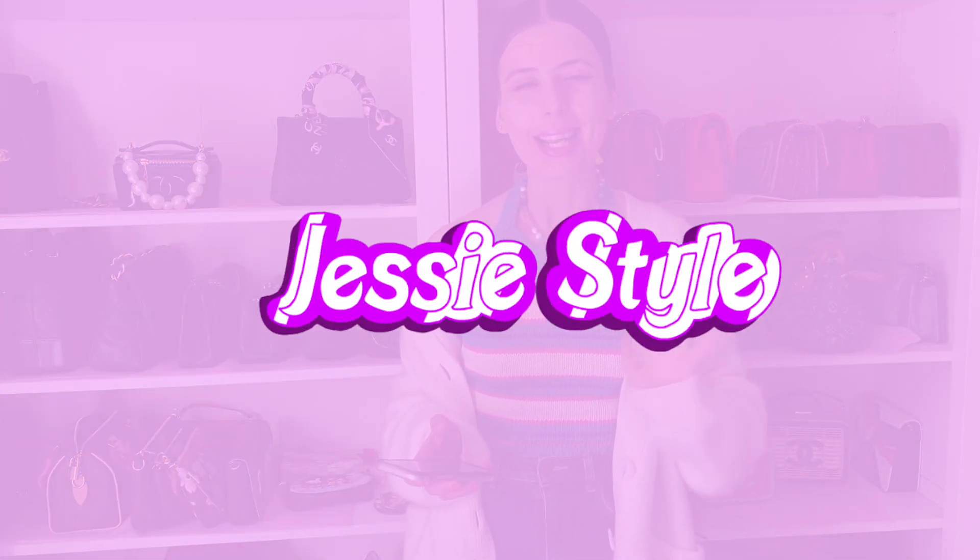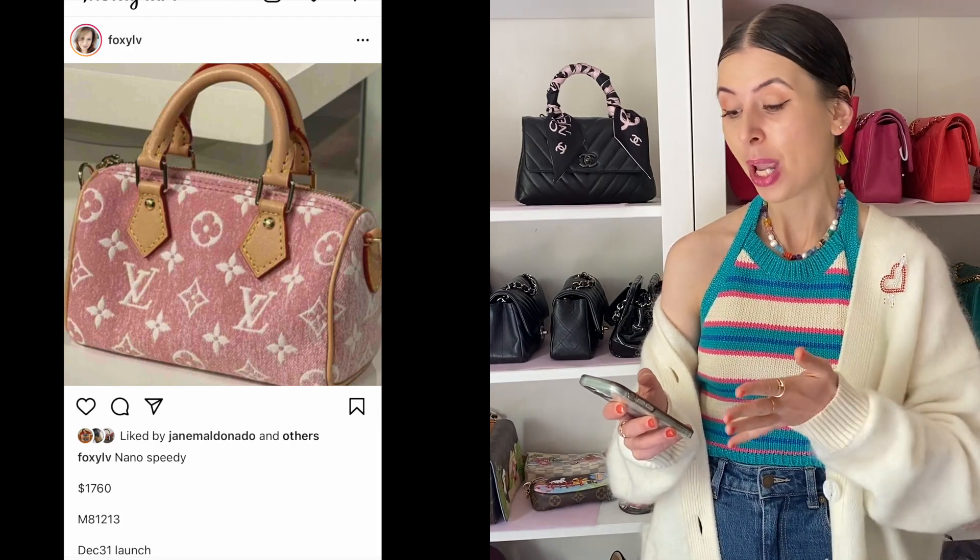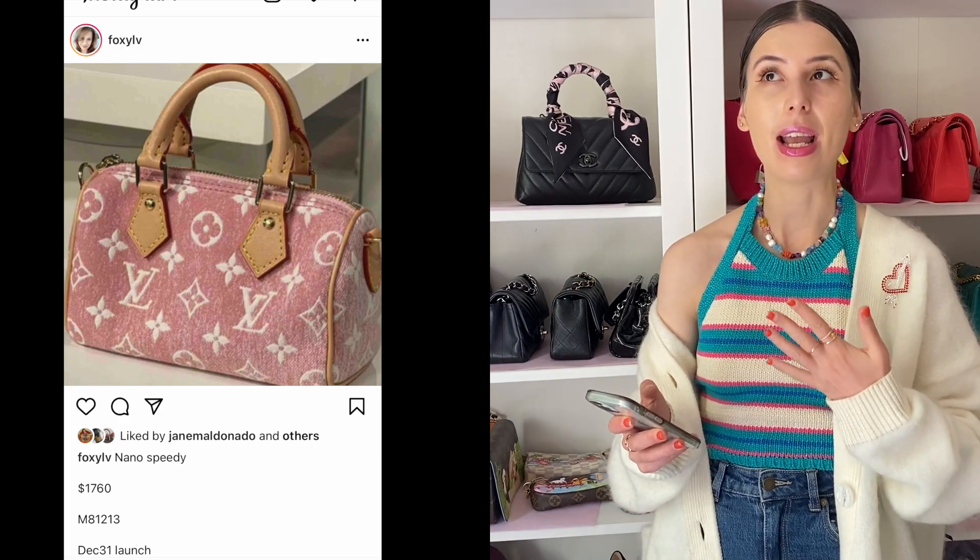Hey guys, welcome to my channel. I'm Jess. I really wanted to make a video this morning and upon going on my morning run slash walk, I was brainstorming what video I would make today. I cannot get that pink denim Speedy out of my head and I thought, why not just make a video about my thoughts on this bag yet again. I found out this morning on Foxy LV's Instagram that this bag is going to cost $1,760 USD, which converts to about $2,513 Australian dollars. By the time it hits Australia, I'm sure it's going to be about $2,600 to $2,700 Australian dollars.